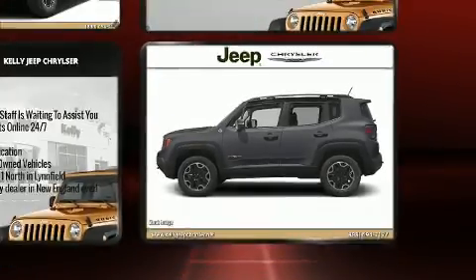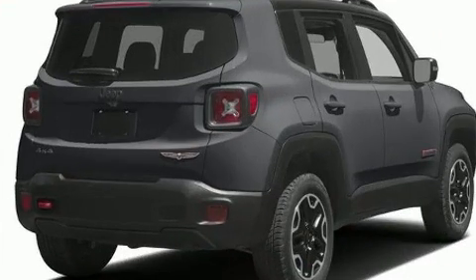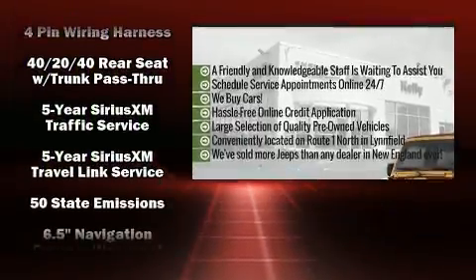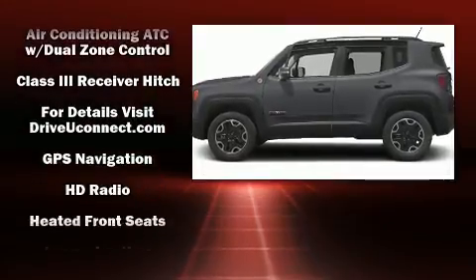These features prove that economical transportation does not need to be sparsely equipped. With high-intensity discharge headlights illuminating your path, you'll always appreciate maximum visibility. For drivers who enjoy the natural environment, a power moonroof allows an infusion of fresh air.